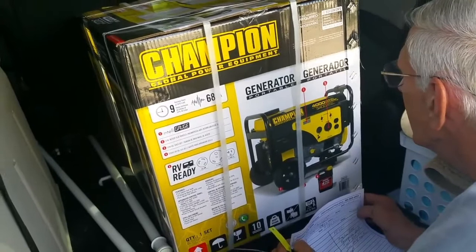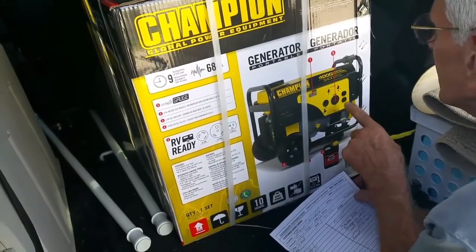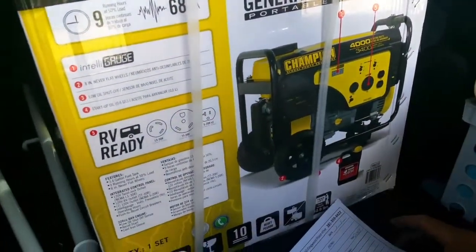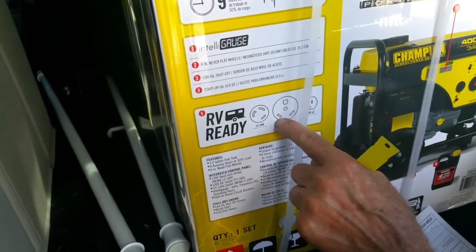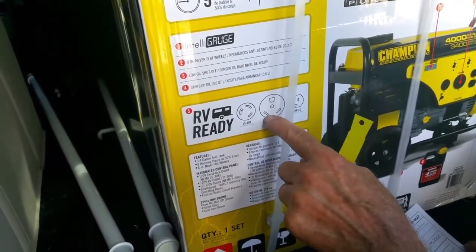I hope that's the right 30 you're talking about. Yeah, it is. I don't see how — it looks like it's three, just a twist lock. It says it twists. Oh, here it is. Your RV plugs right into it. Yes. Look at that. Awesome.